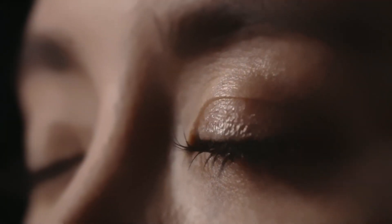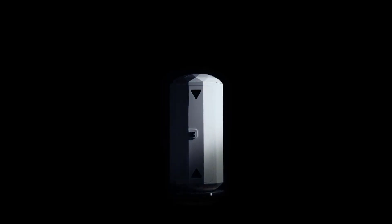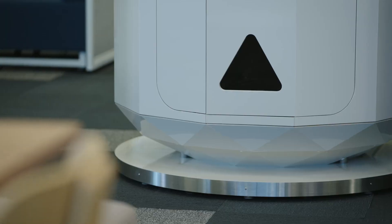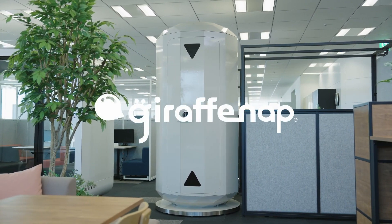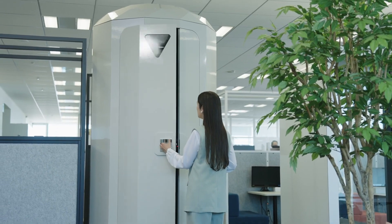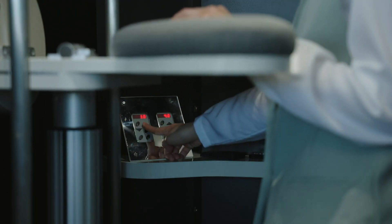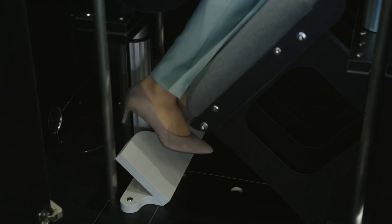Available in two stylish designs — Forest and Spatial — the Giraffe Nap seamlessly fits into any workspace, café, or airport setting. The Spatial model offers a futuristic space shuttle-inspired experience, while the Forest model evokes the serene ambience of a wooden sauna. Both options come equipped with height-adjustable arm pads and a washable seat. Interested individuals can reserve their Giraffe Nap starting January 23rd, 2024, through the company's website.